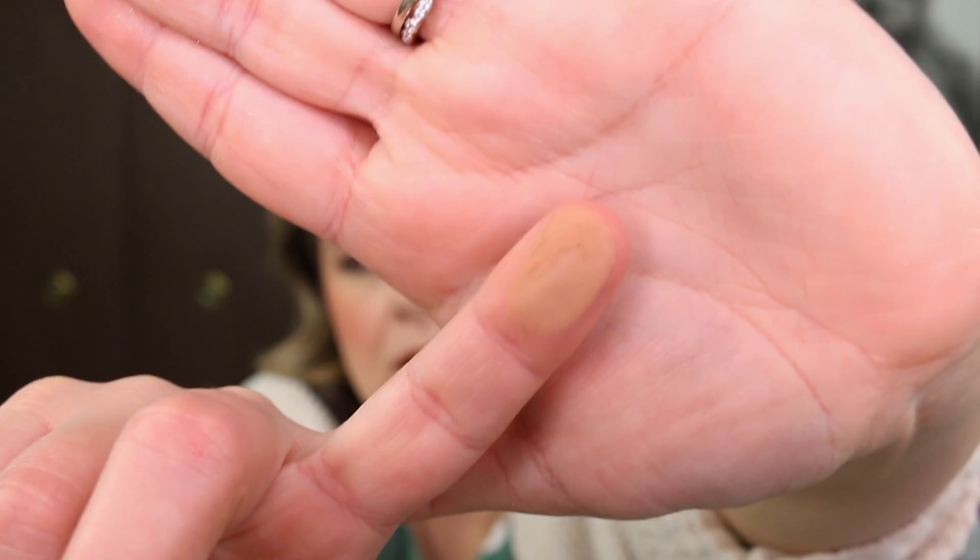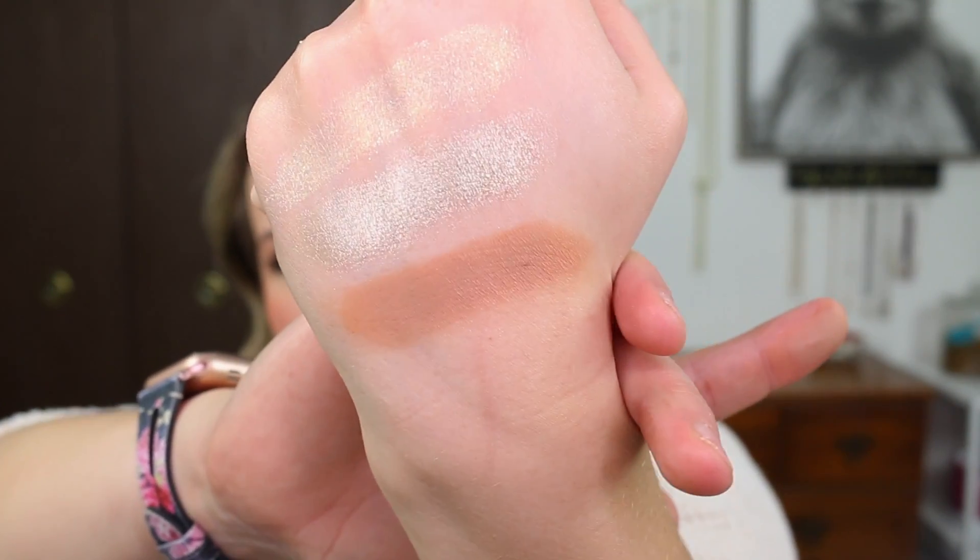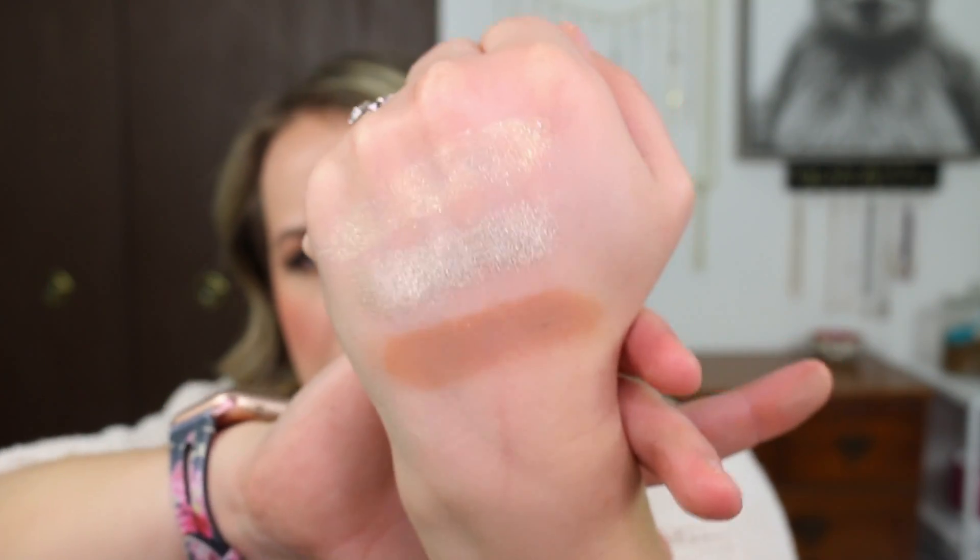This to me is just a nice, maybe slightly warm tone brown. This is a really good crease or transition shade for me. That's how I used it in my eye look today.